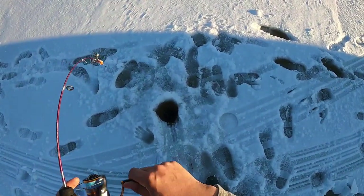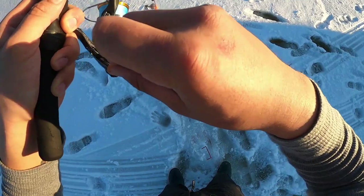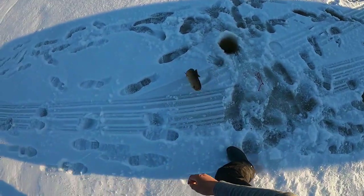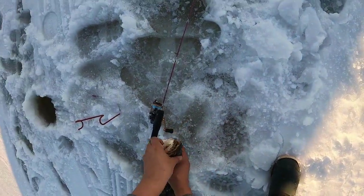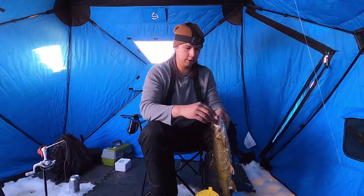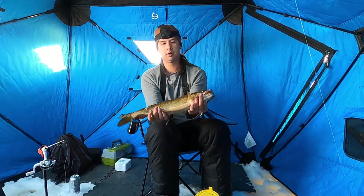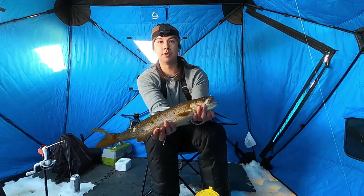There it is! Oh, look at that laker! There it is — oh! Finally! After all this time — look at that beautiful creature! Yeehaw! Took some doing but we did it!